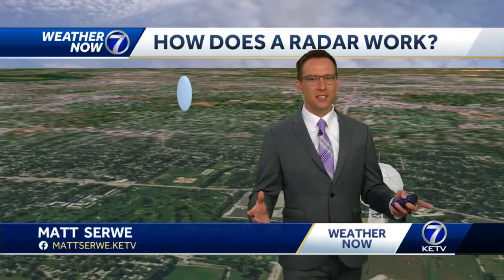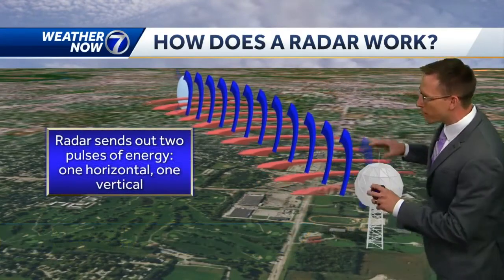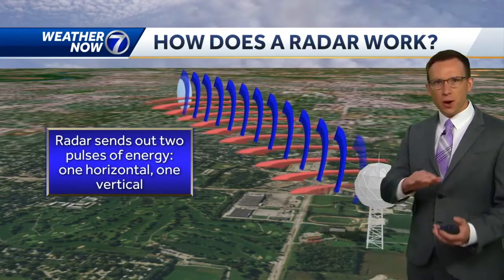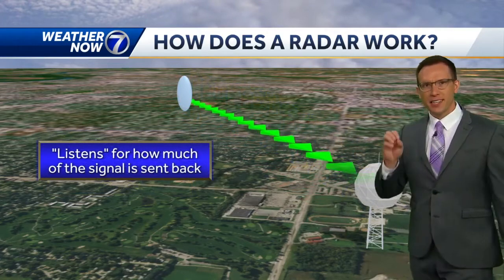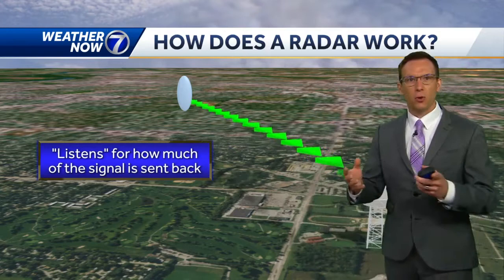Something we typically see a lot during this severe weather season is a weather radar. So how does it work? We have our radar dome here, and the radar sends out two pulses of energy — one in the horizontal and one in the vertical. Then it listens for how much of that signal is sent back when it hits something, usually rain or hail.